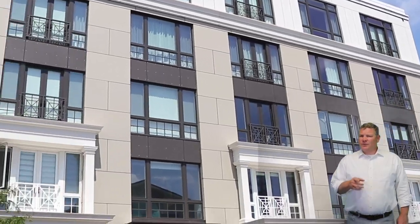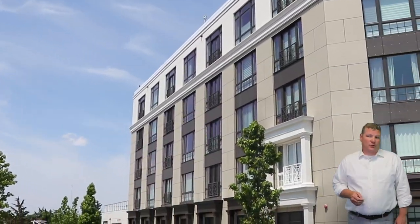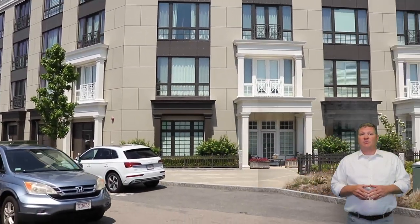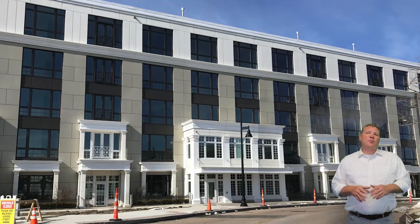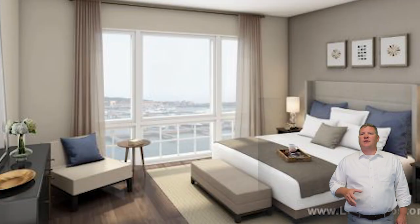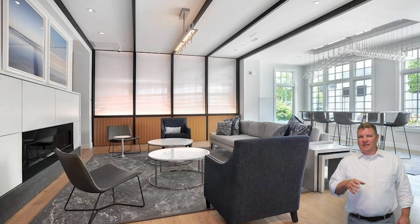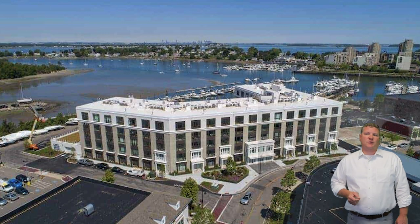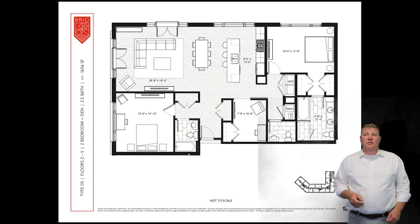Now let's talk about housing options in the Hingham Shipyard. Let's start with the Brio, located at 10 Shipyard Drive. This is a 77-unit full-service luxury condo development built in 2019, in the heart of the Hingham Shipyard. The Brio blends convenience and practicality with beautiful finishes, Juliet balconies, hardwood floors, soaring ceilings, and oversized windows. There were 17 floor plans with units ranging from 750 to 2,100 square feet, offered in one and two bedroom configurations. Penthouses also offer roof deck options.